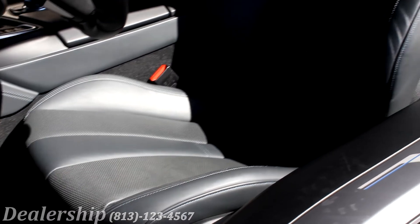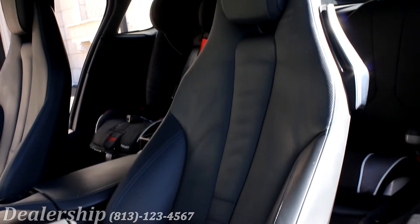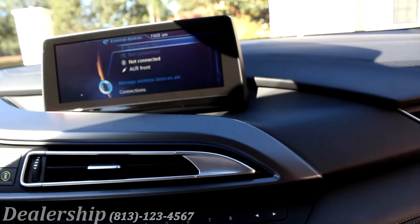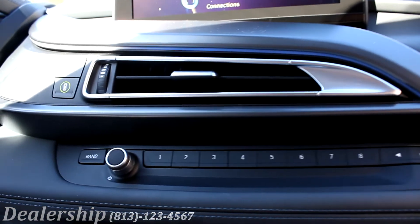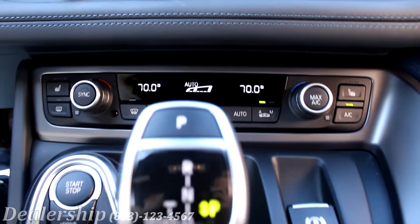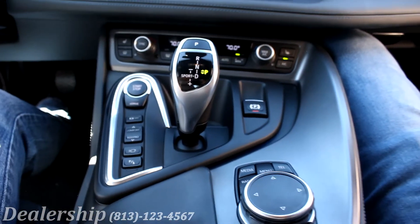With modernized keyless entry, the i8's interior is comfortable and classy, complete with heated front bucket seats and spacious rear seating. The leather accented dashboard and center console has a brilliant 8.8-inch LCD display where you'll find the GPS and backup camera. The BMW i8 uses a top-down view to make sure you're parking precisely by blending the cameras placed around the car to create a full 360-degree field of view.